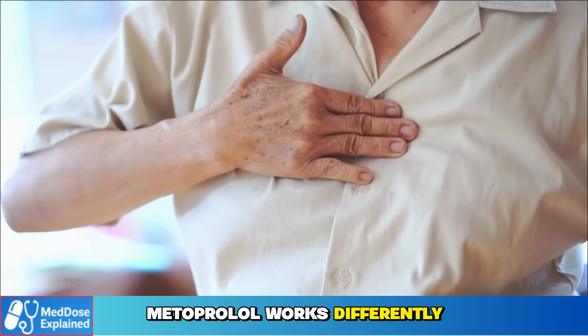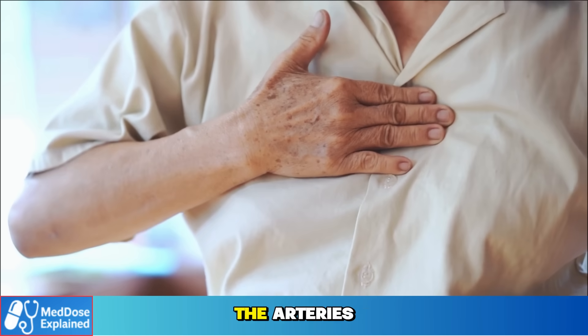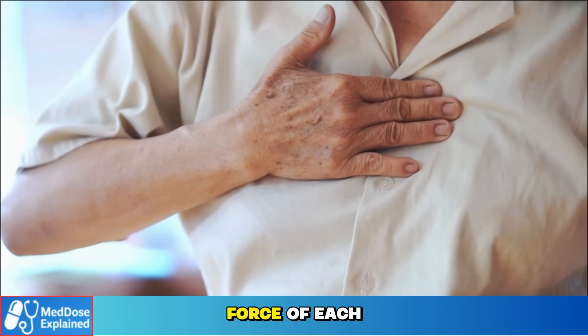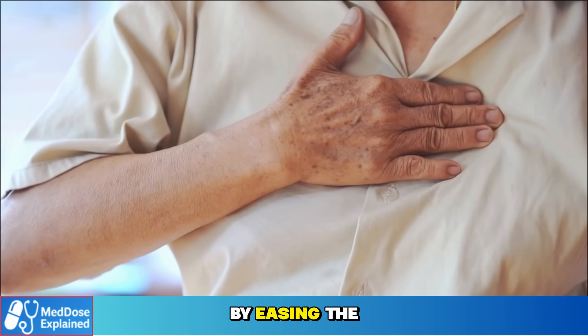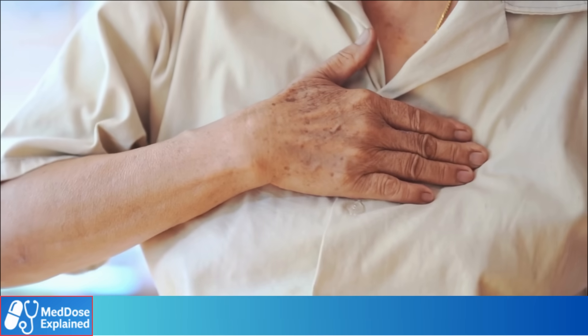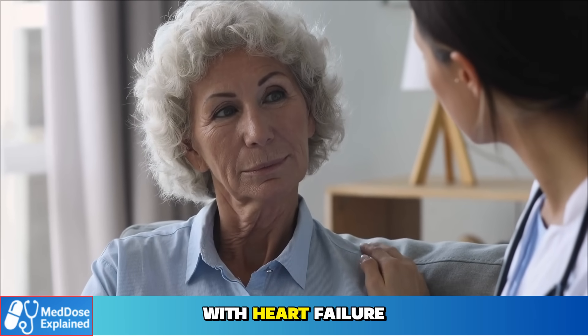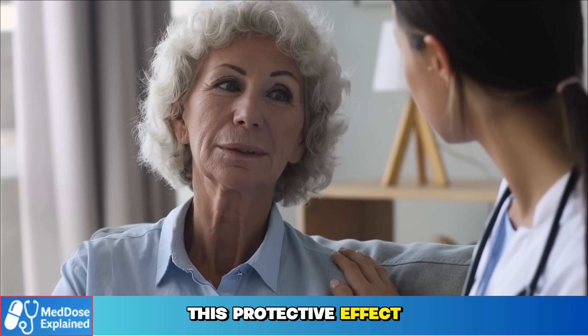Metoprolol works differently. It is a beta blocker. Instead of widening the arteries, it slows the heart rate and reduces the force of each beat. This lowers blood pressure indirectly by easing the workload on the heart. For seniors with a prior heart attack, with heart failure, or with arrhythmia, this protective effect can be critical.